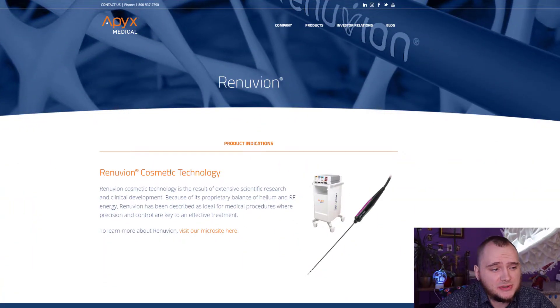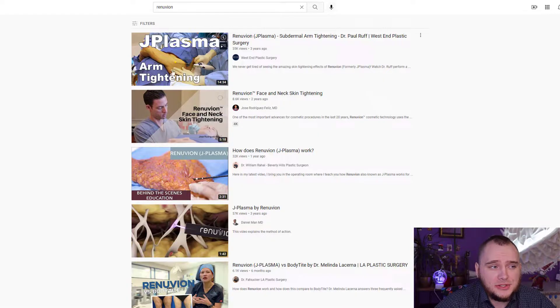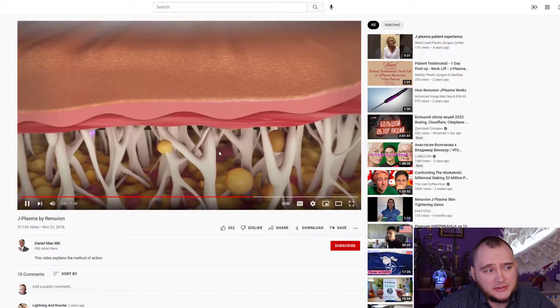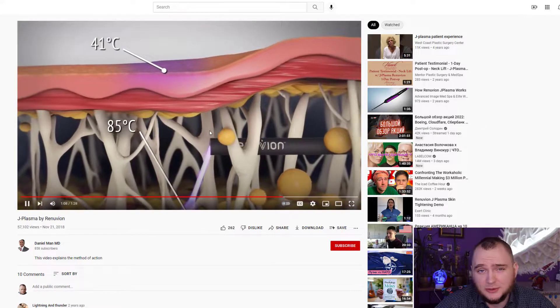In this video we will talk about Apex Medical. They are making devices for cosmetic surgeries: Renuvion and G Plasma. Doctors use it to lift patient skin — you can actually watch it on YouTube. The video is quite graphic but they put this device under the skin and you can see how it works and the results. It is absolutely awesome, quite safe, and people and doctors really like it.